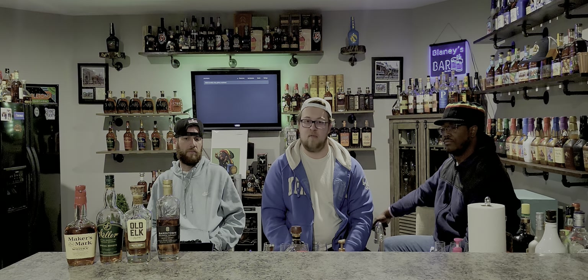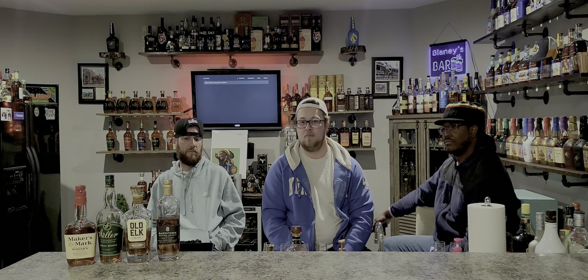These are all wheated bourbons because they're at least 51% corn and then the next dominant grain in the mash bill is wheat. So none of these are four-grain, none of them have rye. They're all corn, wheat, and malted barley — and we're going to be trying them all blind to see what the best value is.